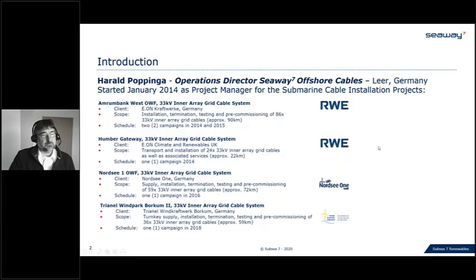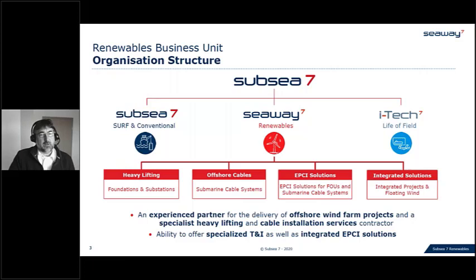CW7 is a part of the Subsea 7 group representing the renewable industry. We have the heavy lifting part for foundation and substation installation with our colleagues SHL Heavy Lift in the Netherlands. I represent the offshore cable part based in Lea — all submarine cables. Integrated solutions combining heavy lift and cables into one project are covered by our colleagues in Aberdeen and Paris. We see ourselves as an experienced partner for offshore wind farm projects.